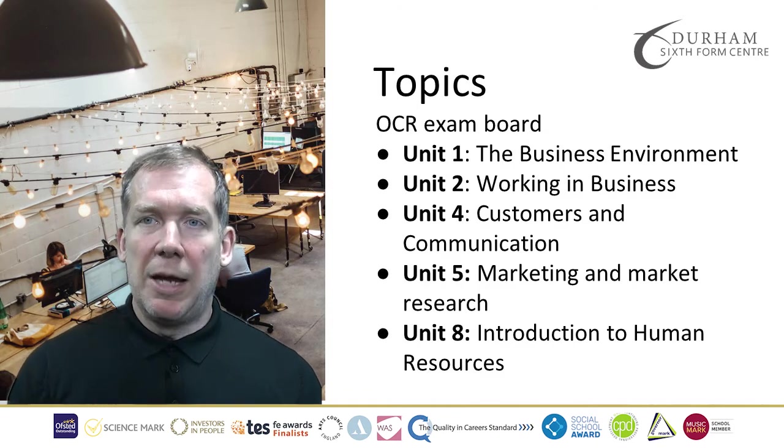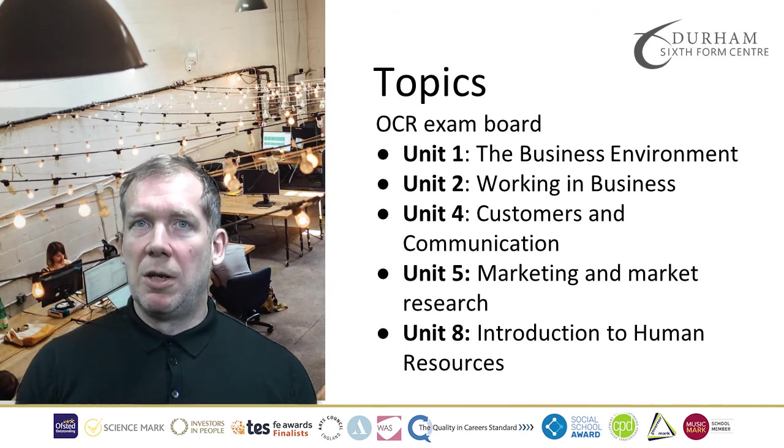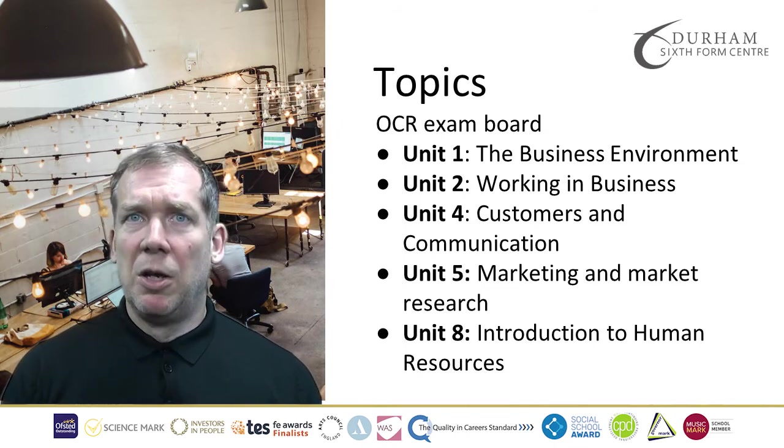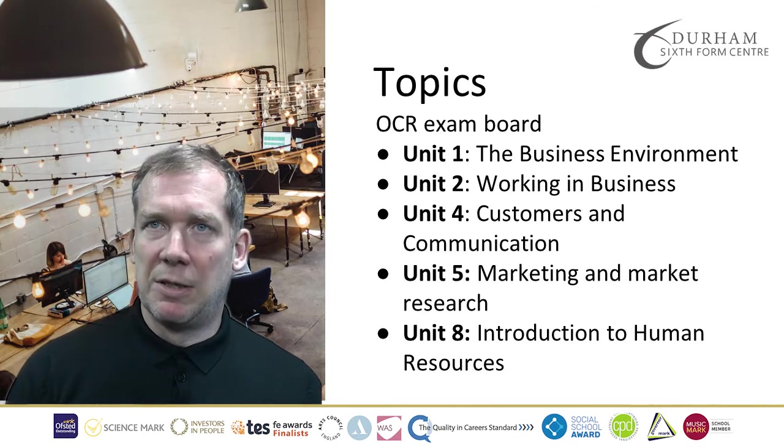The exam board we look at is from OCR, and during this course you look at a range of different units. Unit 1, the business environment, will give you an understanding of the wider external context in which businesses operate.